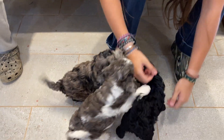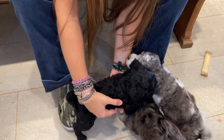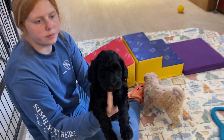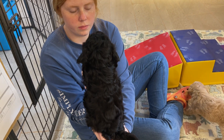We're going to try Girl Pink and this little guy is Boy Red. He's one of our curlier ones too. And then this is Girl Purple. She is more wavy.